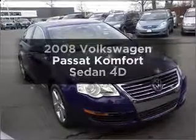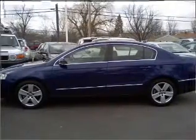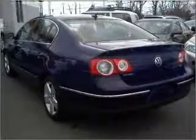Introducing the 2008 Volkswagen Passat. If you're looking for a first-rate auto, this one could be yours today. With a reliable engine connected to a smooth shifting transmission, the anti-lock braking system will help deliver you safely to your destination.